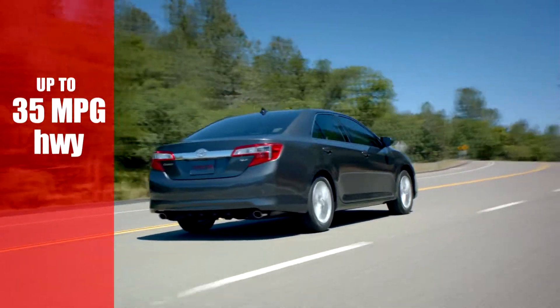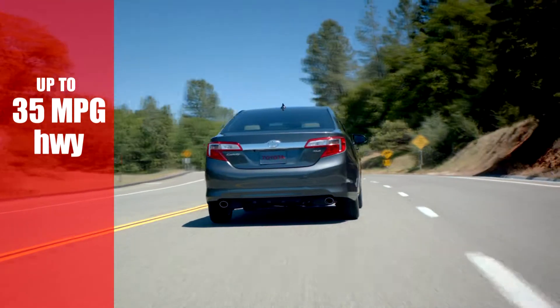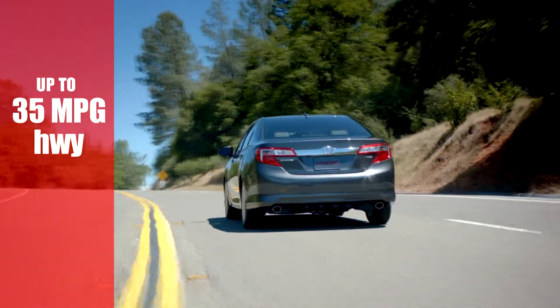Another legendary feature is obviously fuel economy, and Camry delivers with up to 35 miles per gallon highway and 25 city.